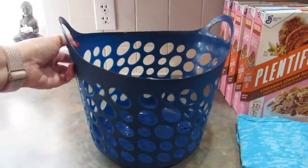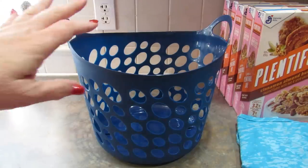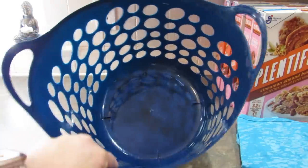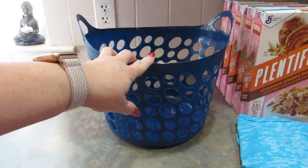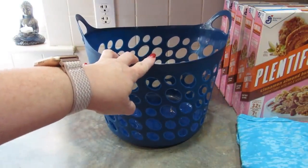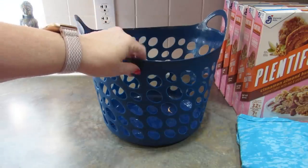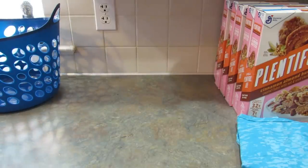I picked up this basket while I was there. I need something to put by the door for the extra dog leashes, harnesses, and things. It's not exactly what I was looking for, and I actually ended up finding something better at Ikea. It's just a solid black plastic laundry hamper. I'm looking for a basket or something but I don't want to spend a ton.